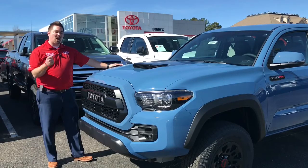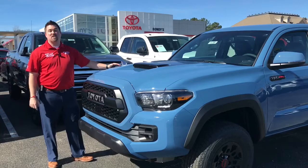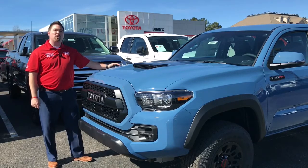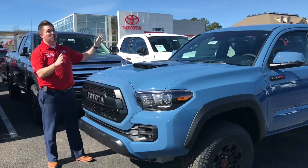Thank you for joining me for a look at this awesome truck in a brand new color. This is definitely going to help it exceed last year's best-ever sales totals — the 2018 Toyota Tacoma TRD Pro. I'm Jonathan Sewell-Sells at Bondy's Enterprise Toyota. Please call, comment below, or text with any questions you have on this truck.